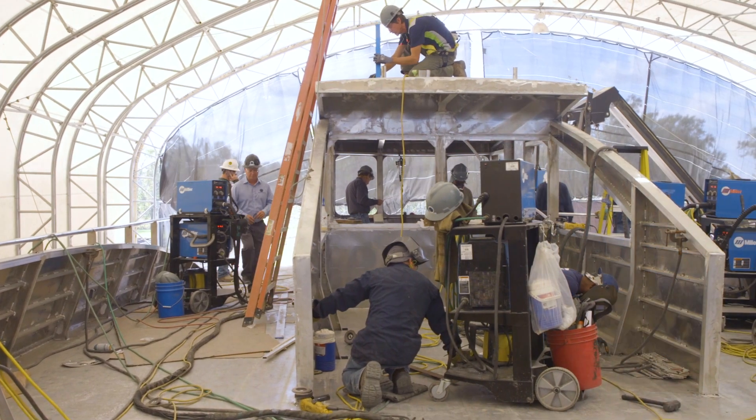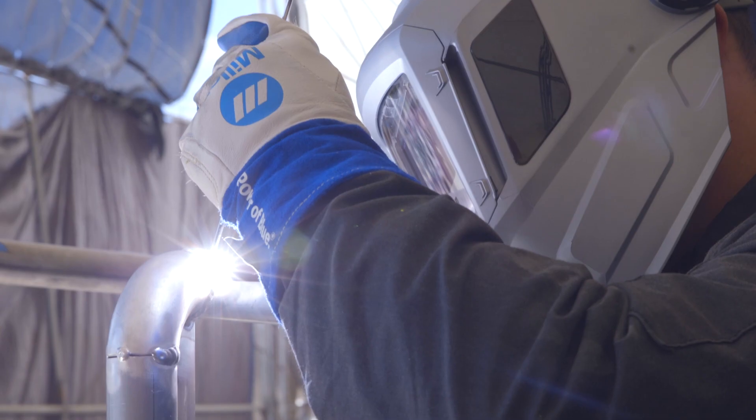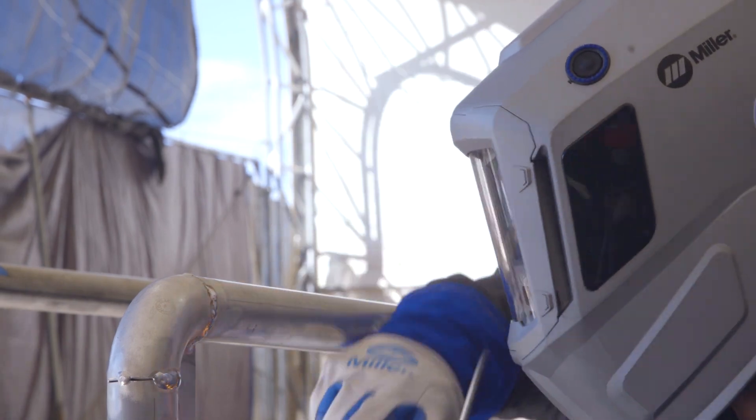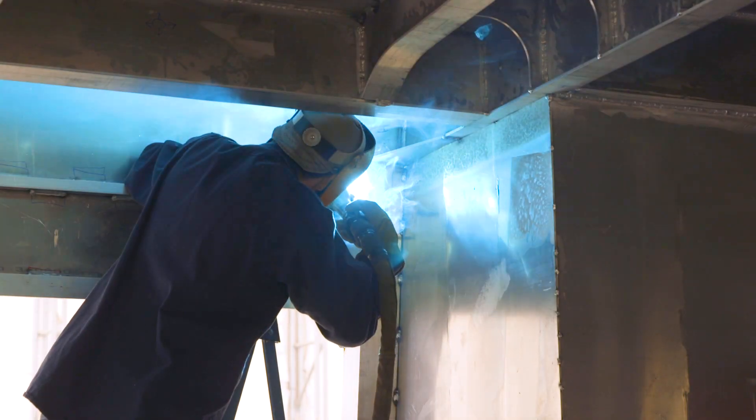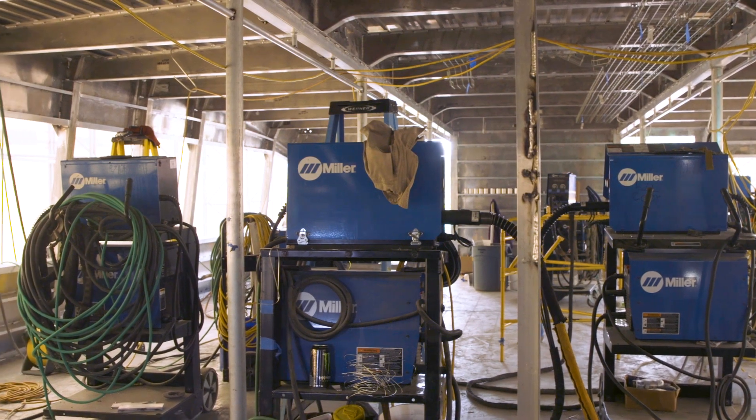One of the challenges of developing a shipyard versus the small boat production facility we had was the continued scrutiny upon welding, whether it be a class design, whether it be class inspectors, whether it be Coast Guard inspectors. Going through that process and building our welding force using the equipment and processes, working with Miller through that entire thing has been a key to our success.